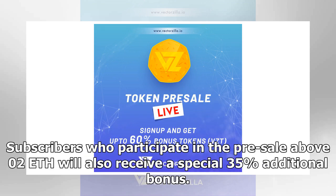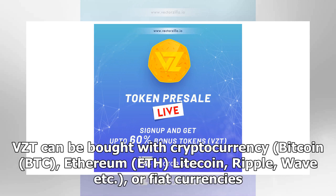Subscribers who participate in the pre-sale above 0.2 ETH will also receive a special 35% additional bonus. VZT can be bought with cryptocurrency — Bitcoin (BTC), Ethereum (ETH), Litecoin, Ripple, Wave, etc. — or fiat currencies.